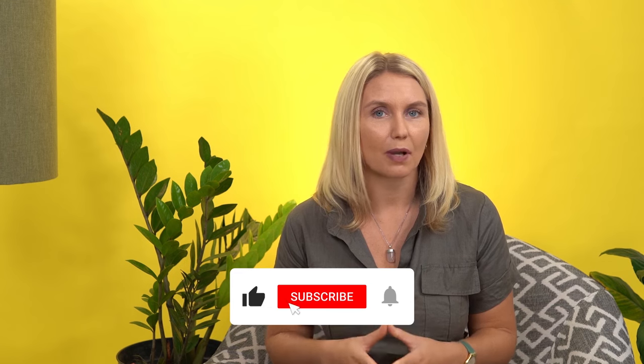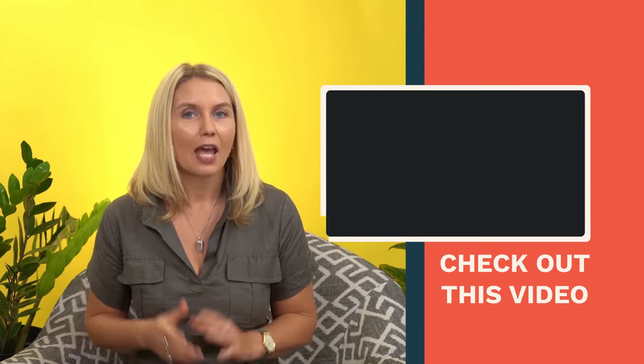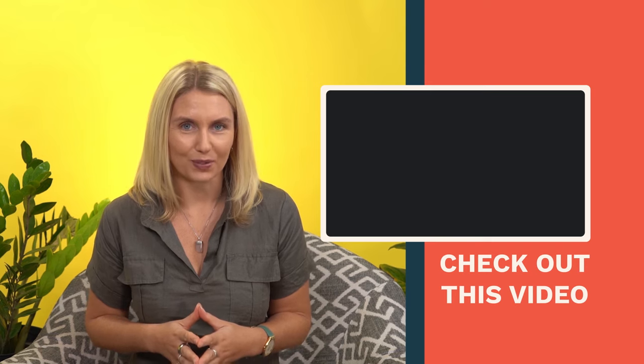If you've enjoyed this video, please be sure to click like, subscribe to this channel, and hit the bell to be notified of new videos weekly. If you are interested in online education trends that are causing this massive demand for LMSs and platforms, please check out this video. Thanks for watching and until next time, stay awesome.